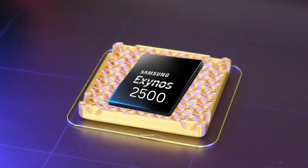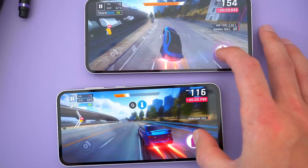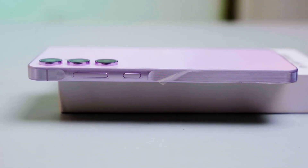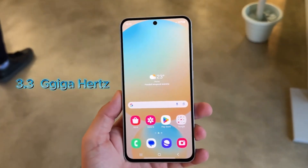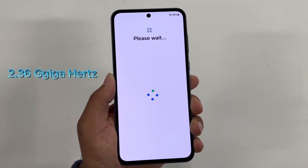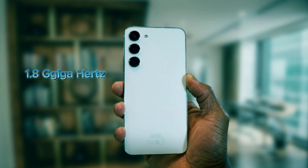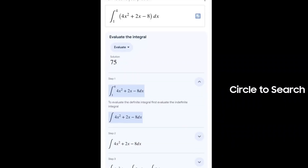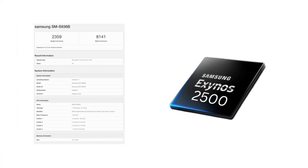Let's break down the specs of the Exynos 2500. The Geekbench results reveal a 10-core CPU configuration arranged in clusters for peak efficiency. The high-performance core clocks in at a powerful 3.3 GHz, accompanied by two cores at 2.75 GHz, five additional cores at 2.36 GHz, and two energy-efficient cores at 1.8 GHz. Initial Geekbench scores came in at around 2,359 for single-core and 8,141 for multi-core.